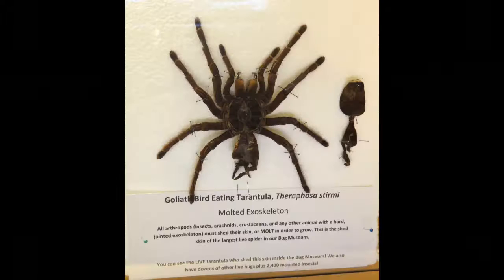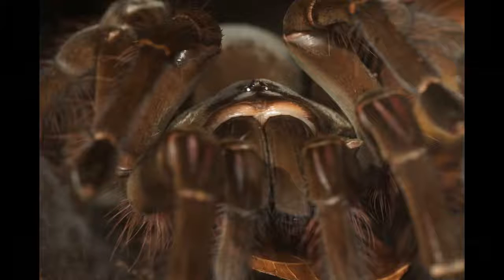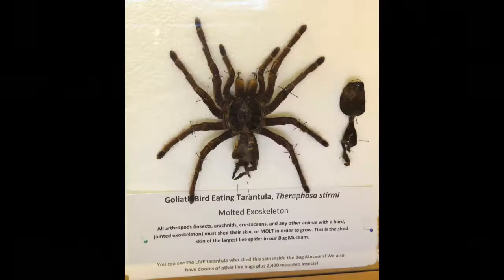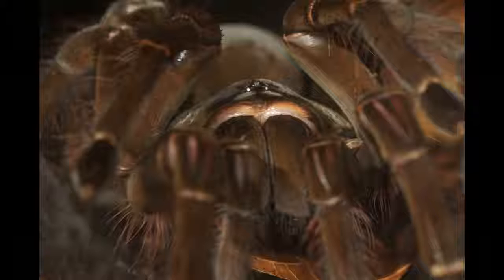Number five on the list is the Goliath Bird Eating Tarantula. This is one of the most frightening spiders on the face of the earth and also one of the largest. It got its name because of its eating habits — this spider is literally large enough to eat birds, and sometimes it even does. The body grows up to one foot and its fangs are a whole inch long. The spider is heavier than the Huntsman Spider, which is why it is considered bigger. This spider can be located in the rainforests of South America. It is one of the few species of spiders that actually make noises — it can rub its legs together, which makes a terrifying hissing noise that can be heard from up to 15 feet away.